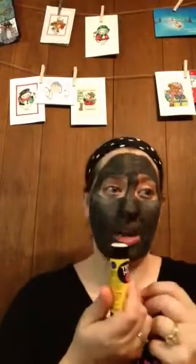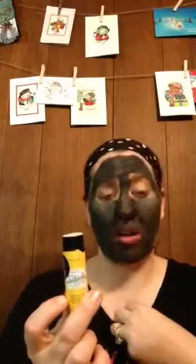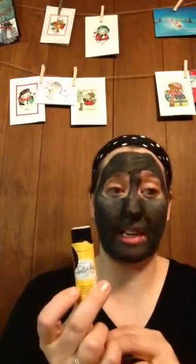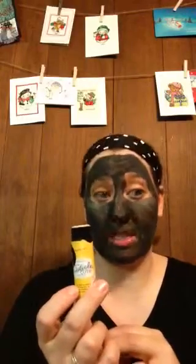It has a lemon meringue smell. It's chock full of beeswax, shea butter, coconut oil, cocoa butter, sunflower oil, aloe to help heal and soothe, allantoin to help soothe, moisturize, and aid in repair, and vitamin E.